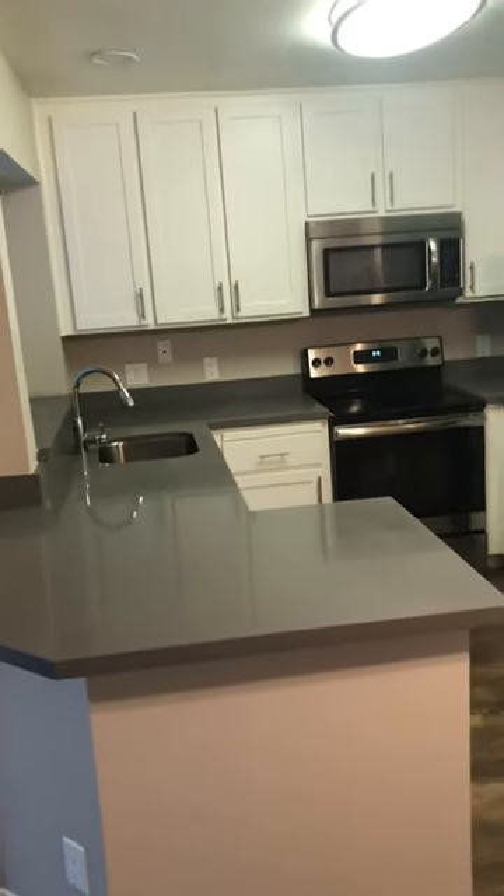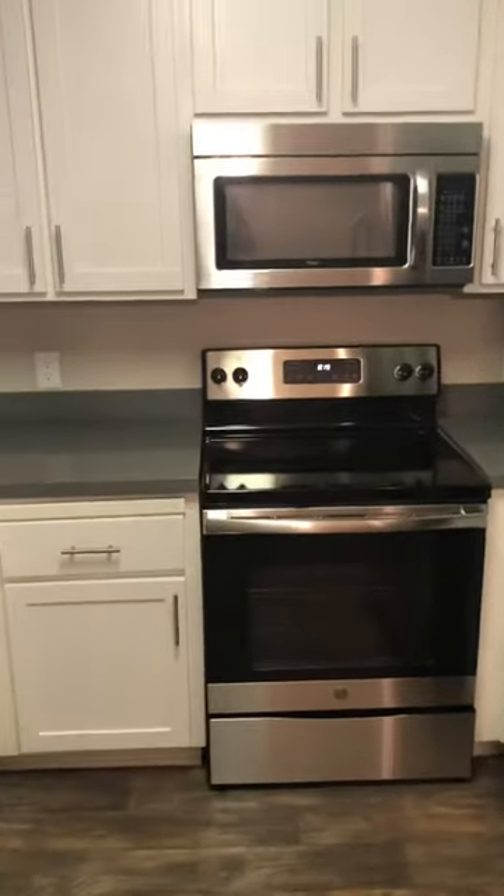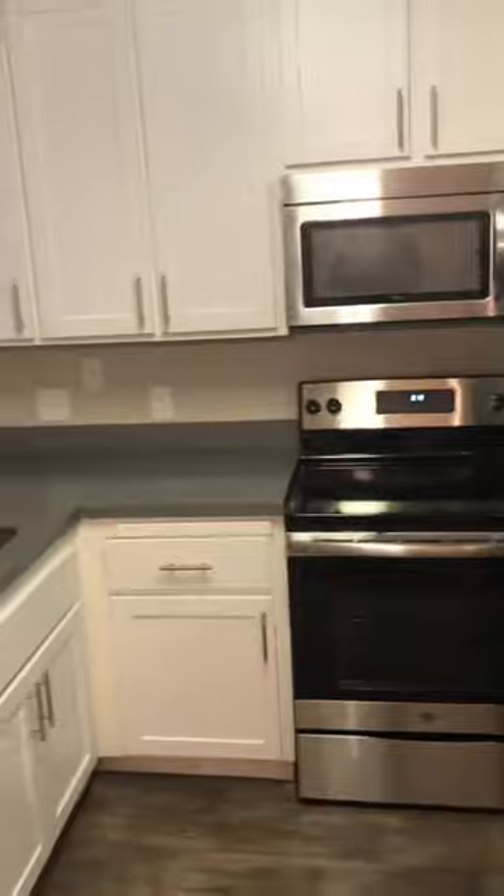Beautifully appointed, fully upgraded, granite countertops. Of course you have the dishwasher, refrigerator, microwave, and stove — because we're not living in the dark ages now, are we?